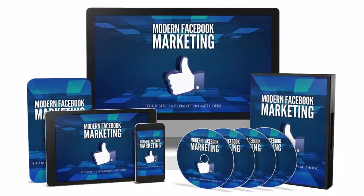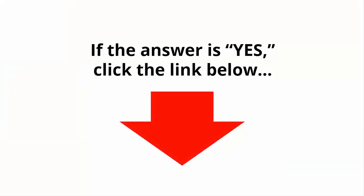Introducing Modern Facebook Marketing Video Course. Are you ready to learn all the skills you need to start your Facebook promotion campaign a lot faster? If the answer is yes, click the link below.